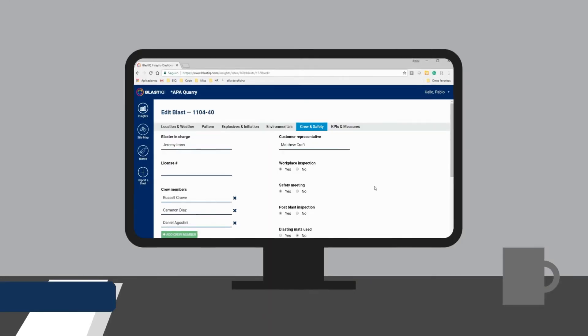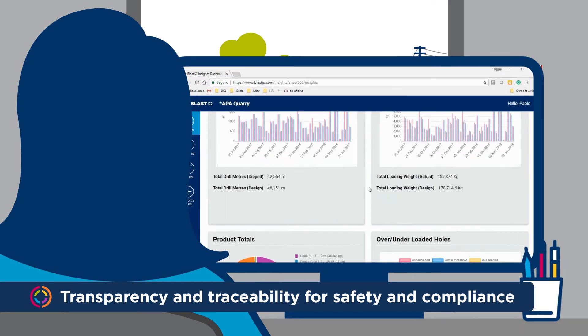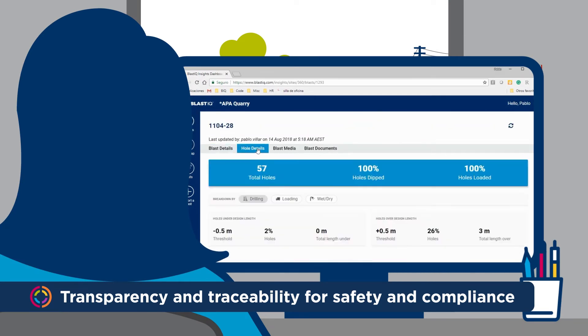Having a central location to store all blast-related data and commentary, and the ability to view details from an annual macro level down to minute detail, can make you more responsive to incidents or complaints.